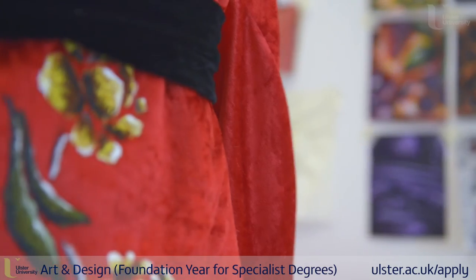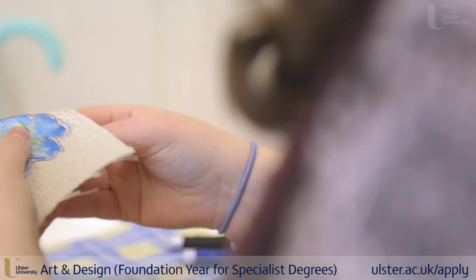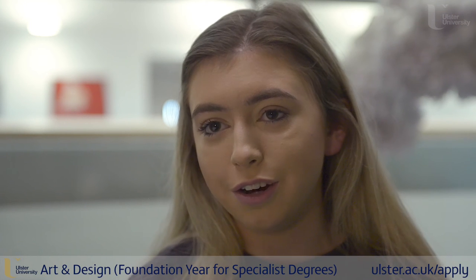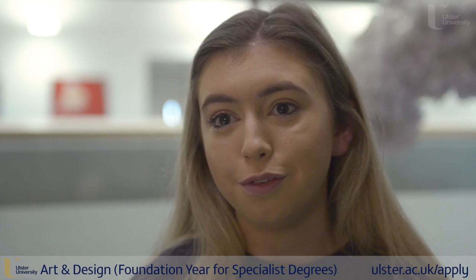Belfast is developing so much with creative arts and culture, and I think by the time I go through the three-year course there will be so many different opportunities out there for me.